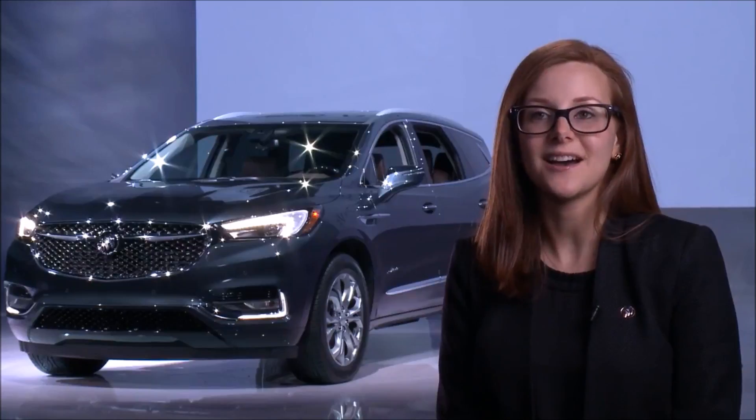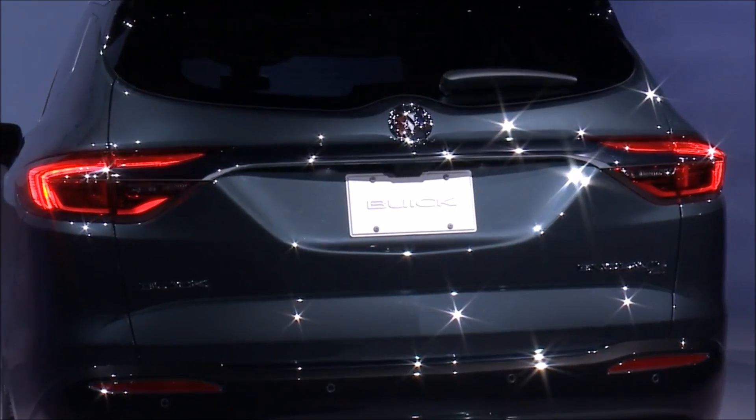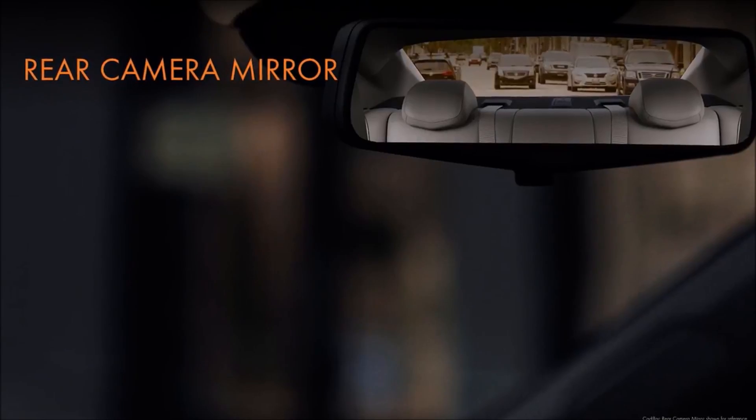One feature I think will surprise a lot of people and that's a rear camera washer. This camera really comes in handy and wipes all of that dust and debris away.